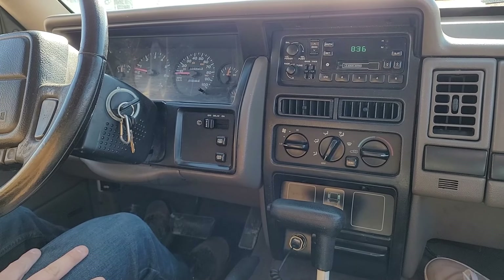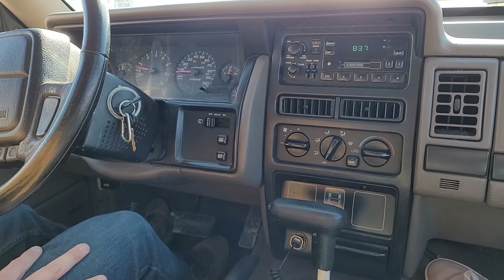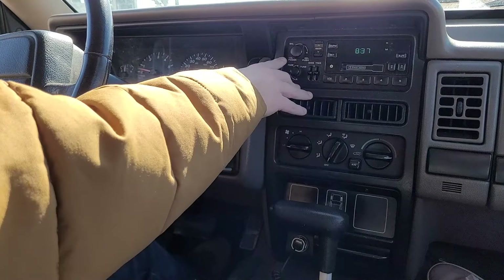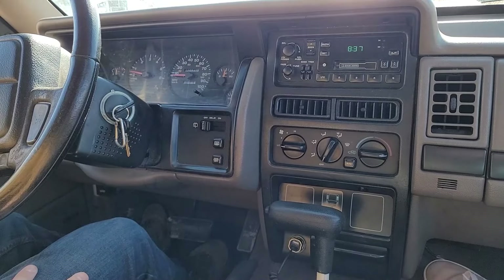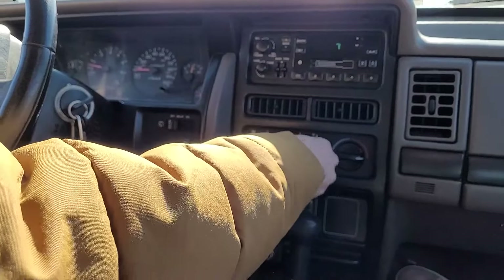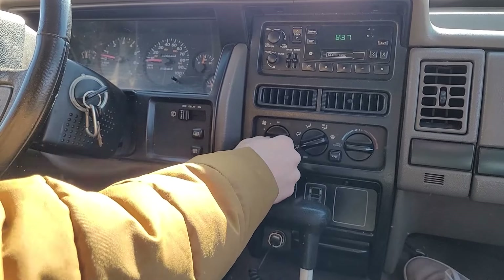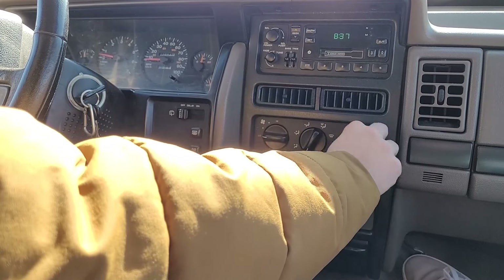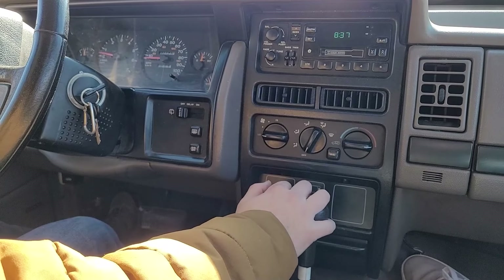The stereo sounds nice, with an Infinity Gold system, amplified speakers, and standard front, rear, left, right, bass, treble, and a cassette system. The heat and AC is very simple and straightforward — you've got your different settings in the middle with an off setting, high to low, and of course you can switch between cold and hot with an independent air conditioning selector switch.